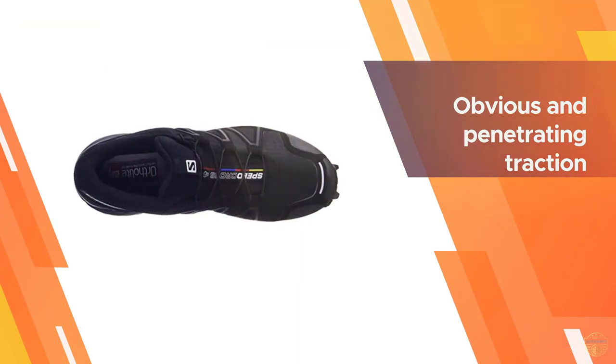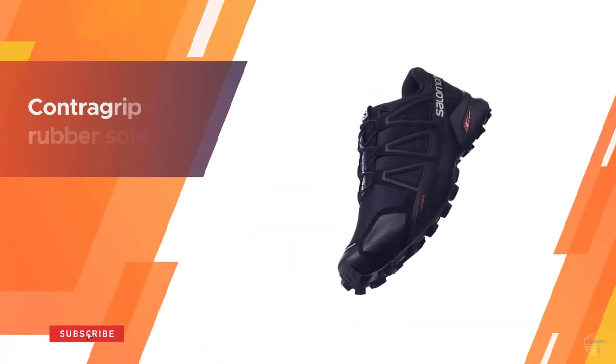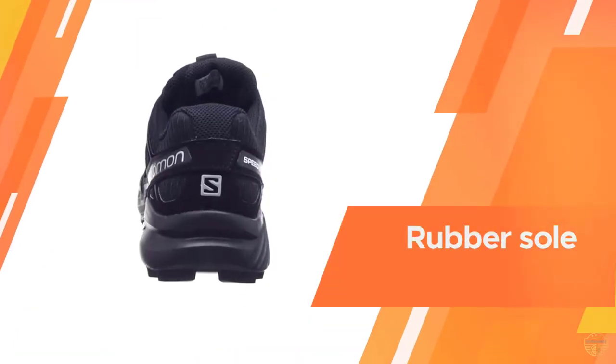The upper is made with their classic Sensifit technology, which works to wrap around the entire foot offering a snug yet comfortable fit. It's almost like a kind of soccer cleat fit, which feels quite natural. While we would have enjoyed a slightly larger toe box, it wasn't by any means annoying.